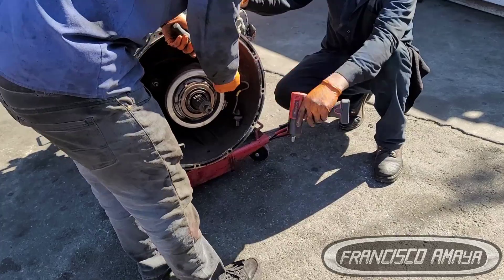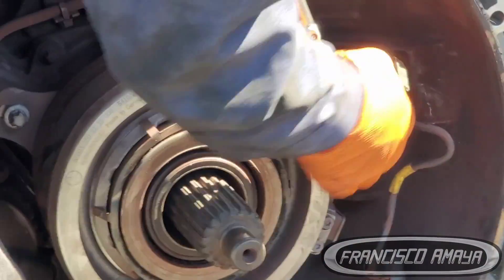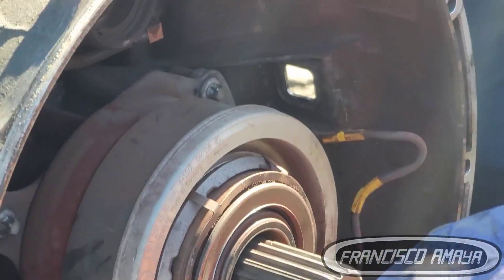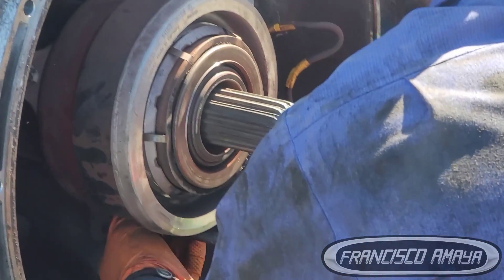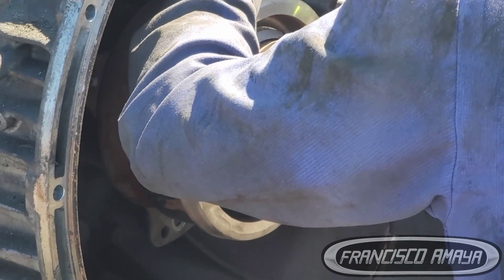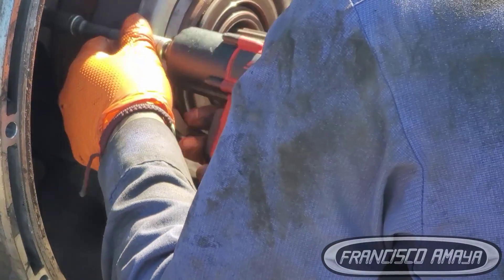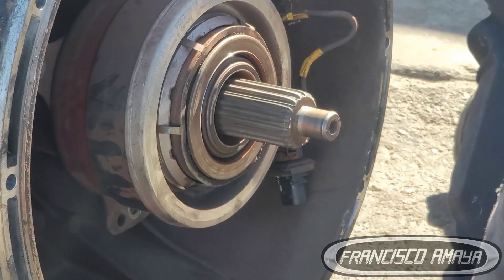Most of the problems with DT12 transmissions are not related to lubrication. Most problems are related to electronic components and shifting. Also, the lines that transport lubrication from the coolers back to the transmission are important because over time they start to wear and chafe against the chassis, which is going to cause a leak. And that leak is going to cause a big expense, which is a broken transmission.